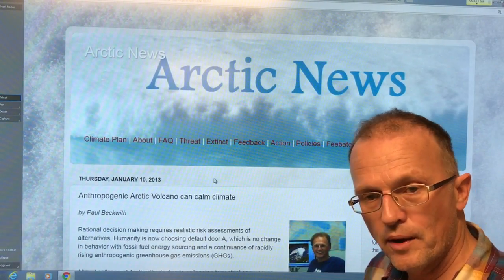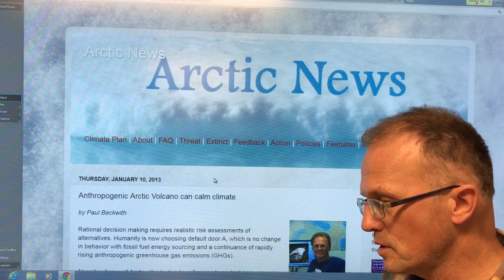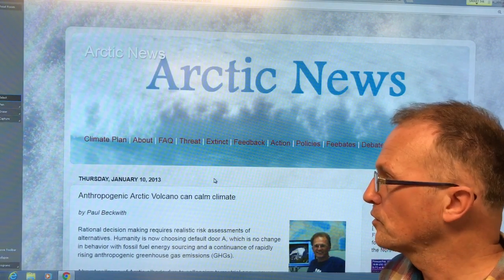Hello, I'm Paul Beckwith. I'm with the University of Ottawa Laboratory for Paleoclimatology and also with Carleton University Department of Geography and Environmental Studies.